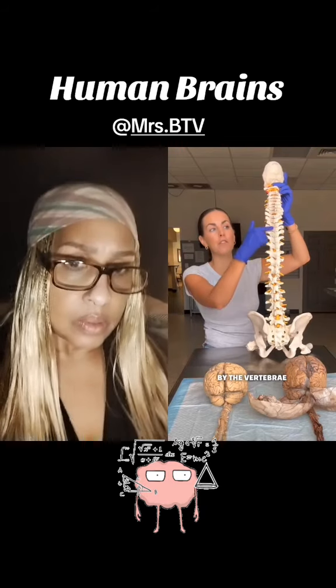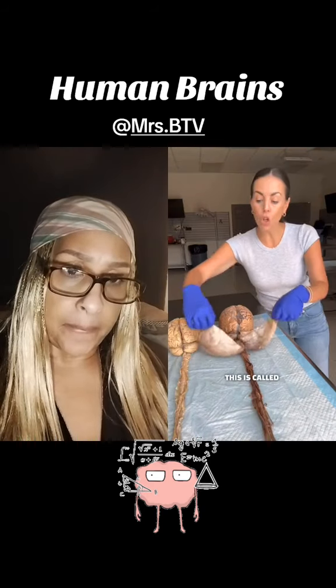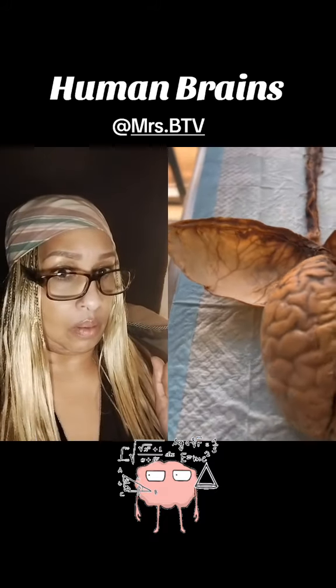The spinal cord is protected by the vertebrae in your backbone. These yellow things represent nerves branching off your spinal cord. This is called the dura — a connective tissue that surrounds your brain and spinal cord and helps protect your central nervous system.